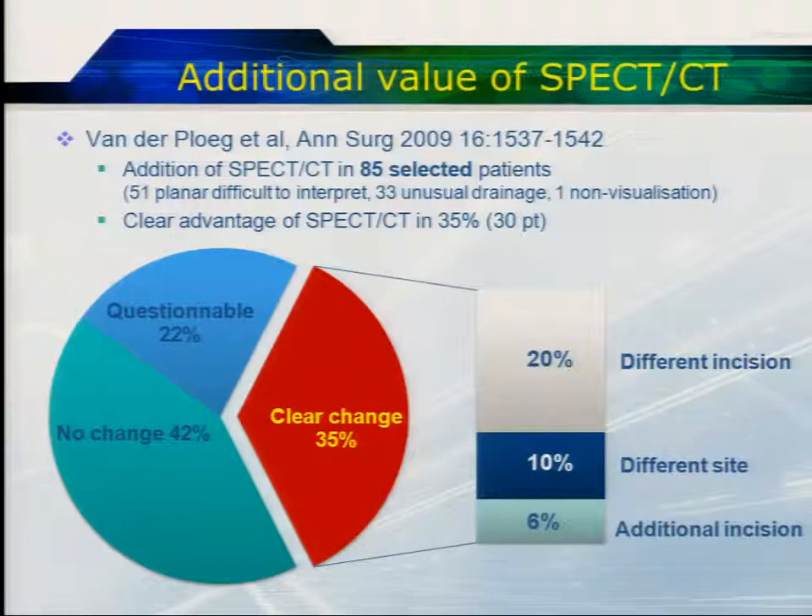Does this make a difference to patient management and outcome? There are a number of studies now showing that SPECT-CT is very useful. This study of 85 selected patients — 51 with difficult-to-interpret planars, unusual drainage pathways, or non-visualisation — selectively went on to have a SPECT-CT, and there was a clear advantage in over a third of patients, leading to a different incision in 20%, a different site of surgical incision in 10%, or an additional incision in 6%.